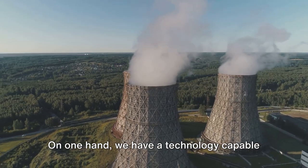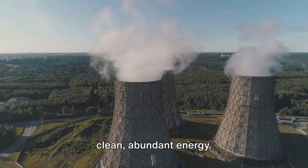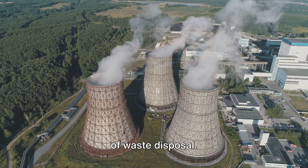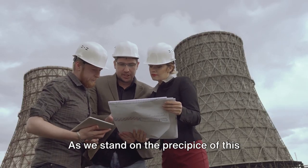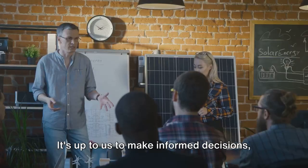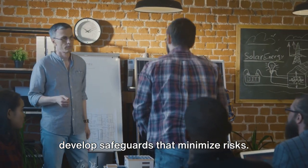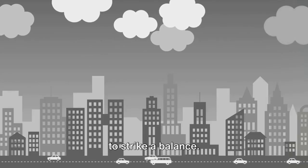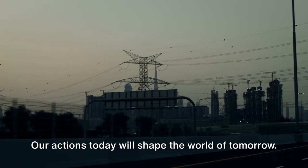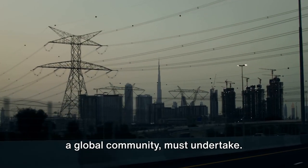So we find ourselves at a crossroads. On one hand, we have a technology capable of propelling us towards a future of clean, abundant energy. On the other, we grapple with the potential for disaster, the threat of nuclear proliferation, and the challenge of waste disposal. As we stand on the precipice of this nuclear dichotomy, we must remember that the power to shape our future lies in our hands. It's up to us to make informed decisions, to learn from past mistakes, and to develop safeguards that minimize risks. In the dance of progress, we must strive to strike a balance — harnessing the benefits of nuclear technology while effectively managing its risks.